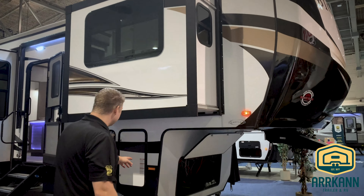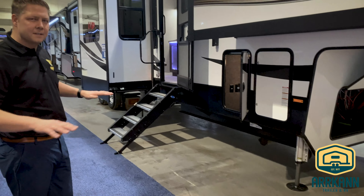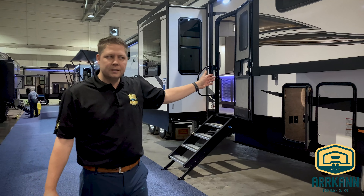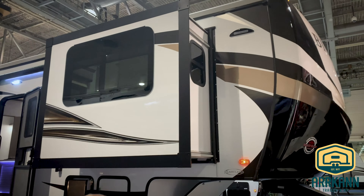It comes equipped with six-point auto level, preset to level from the factory. Push a button and it levels itself out once you're off the truck at the campground. The walls are fully laminated, vacuum bonded, hard wall with a front molded fiberglass cap.